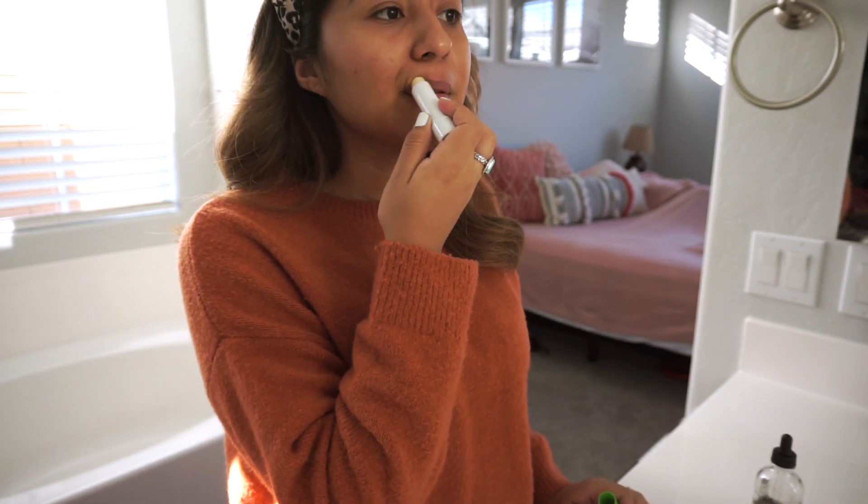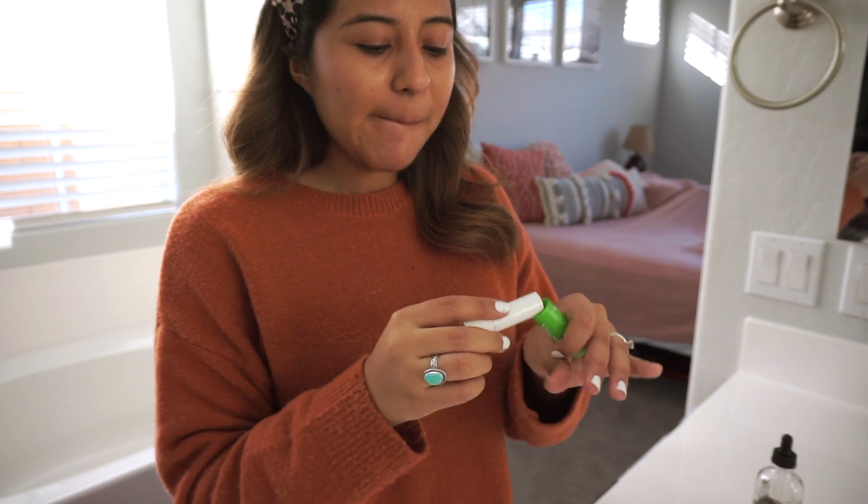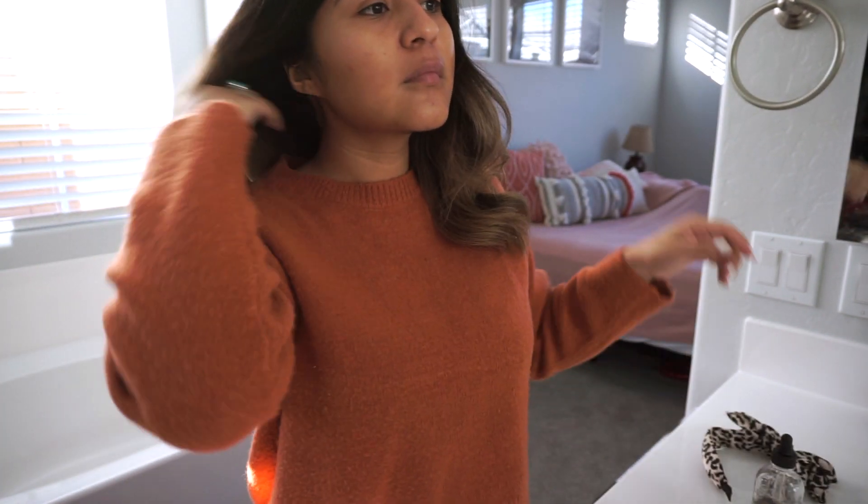Then I put on some lip balm, which is 100% needed. As you guys know, I always carry my lip balms everywhere I go.